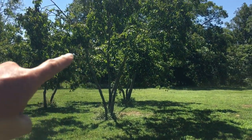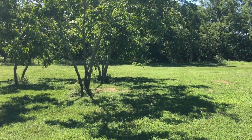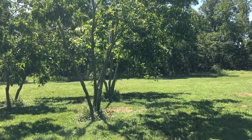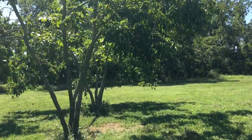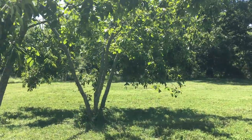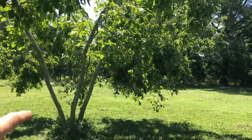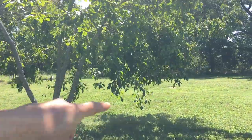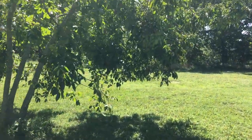These persimmon trees are laden with fruit and, as you can tell — come over here — you can see the limbs are literally bending and almost touching the ground because of the amount of fruit.